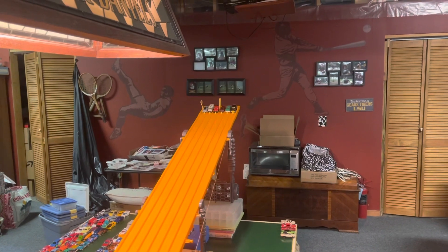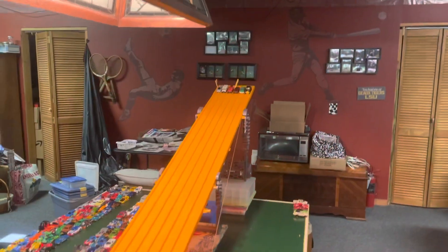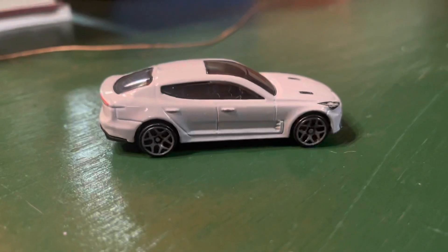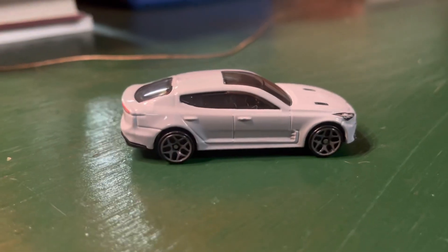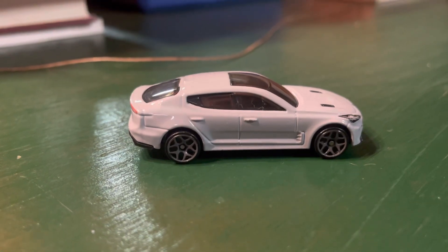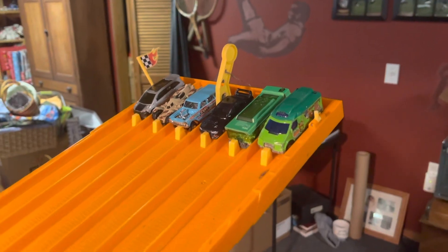Let's kick off day number 6 the right way. Go! That was a tight race — a whole bunch of back and forth action, but the Kia Stinger is going to the Contender Round.